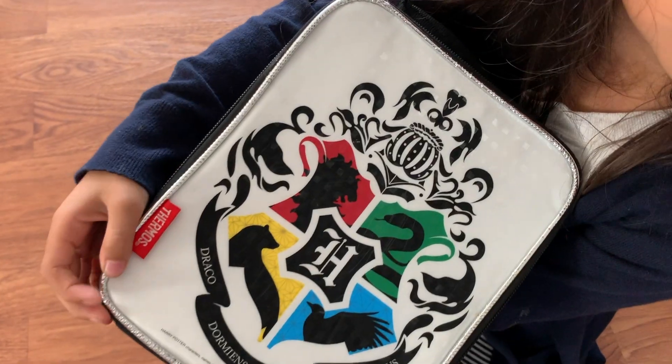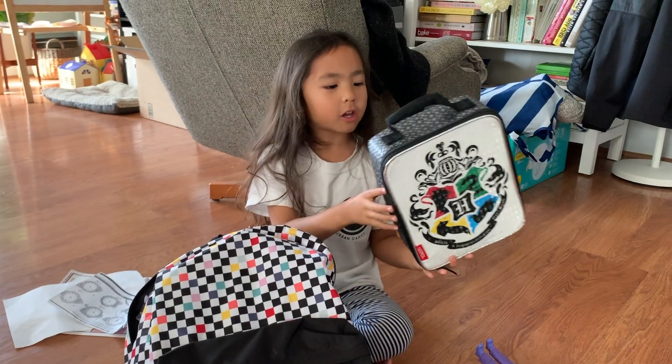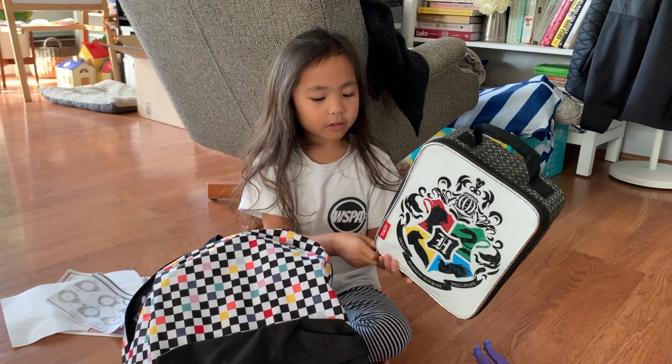So this is my lunchbox. If you want to see what's in my lunchbox, you should see the what's in my lunchbox video.